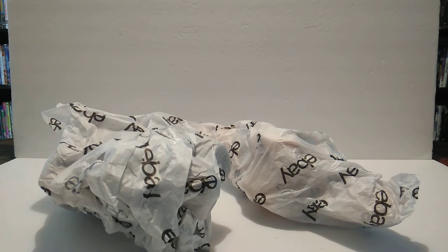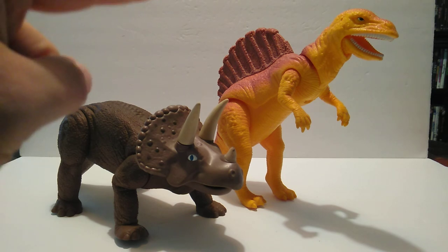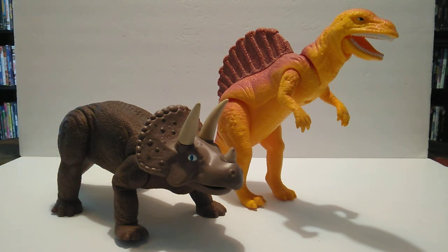Let's go ahead and unwrap these things and see what we have. We have Dozer the triceratops and Spiny the spinosaurus from the vintage Definitely Dinosaurs toy line by Playskool. Really, really happy to have these back in the collection — Dozer is the one I had as a kid, and I never had Spiny, but just being able to add another spinosaurus figure to the collection is a blessing.